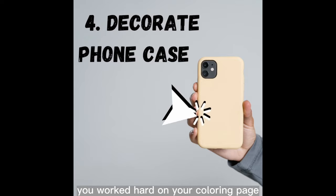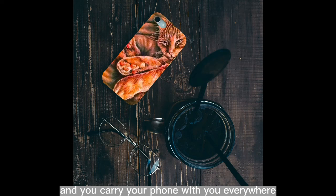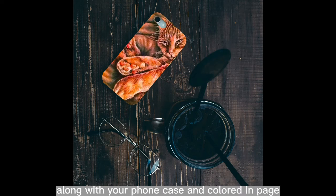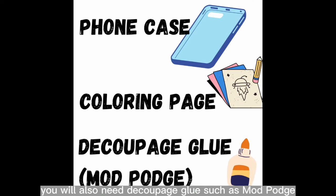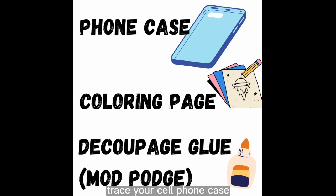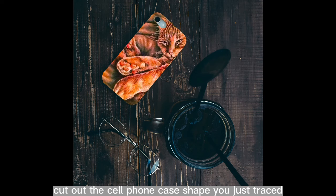Number four: decorate your phone case. You worked hard on your coloring page and you carry your phone with you everywhere — doesn't it make sense to combine the two? Along with your phone case and colored-in page, you'll also need decoupage glue such as Mod Podge — link is in the video description. Trace your cell phone case on the back of your colored page, remembering to trace out any camera holes.